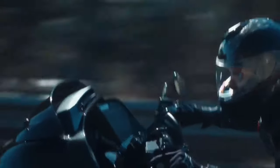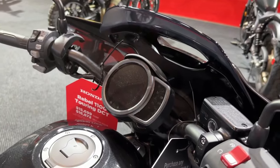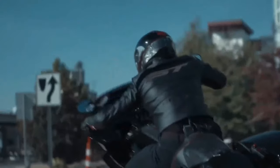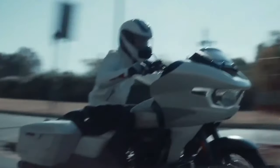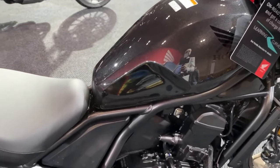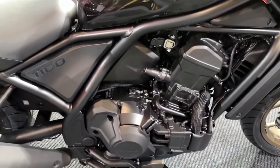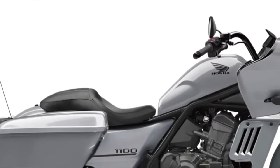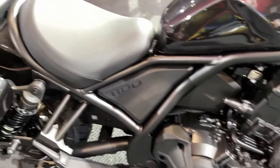The 2025 model introduces refined engine mapping and optimized fuel injection, which enhance throttle response and overall performance. These improvements contribute to a more engaging and predictable riding experience. The Rebel 1100 Tour is also equipped with an advanced suspension setup, featuring a fully adjustable front fork and a rear monoshock.